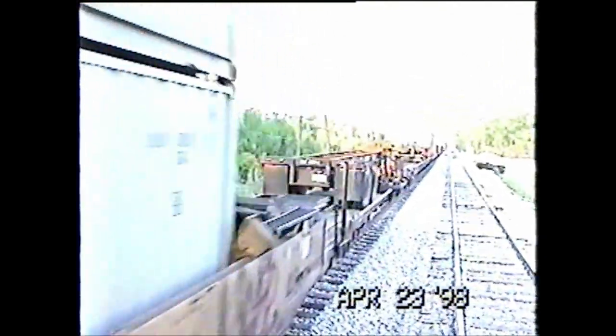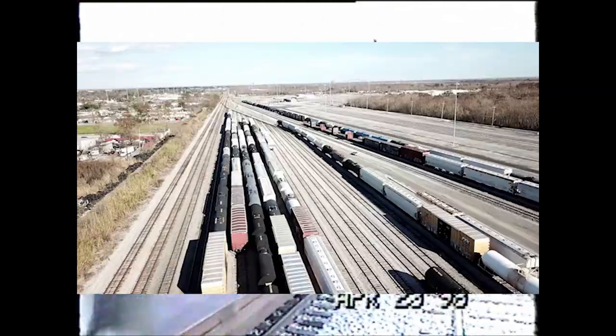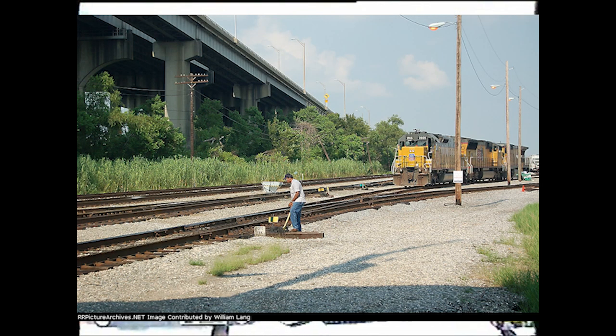So we're waiting for him to get on by. He's actually coming into the Gentilly yard — the tower's going to tell him where to go, where to put his train up, and cut off the locomotives. Sometimes they'd just leave the locomotives on them, because another crew would be picking it up and taking it over to maybe the Union Pacific or whatever.